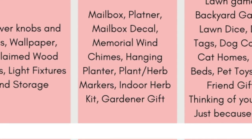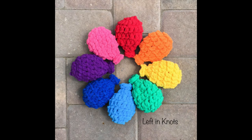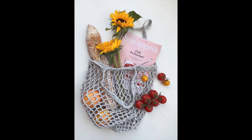The crochet ideas that came to mind were reusable water balloons made from Bernat Blanket Decor yarn, planter baskets, and plant hangers. I was also thinking you could market farmers market totes as something to use when picking vegetables in your garden or for keeping garden tools in them — the holes let dirt fall through and you can easily toss them in the wash.